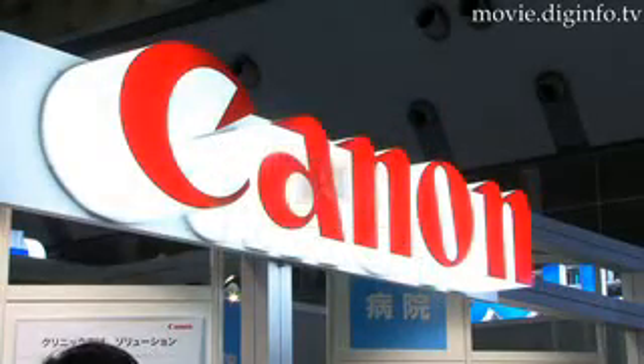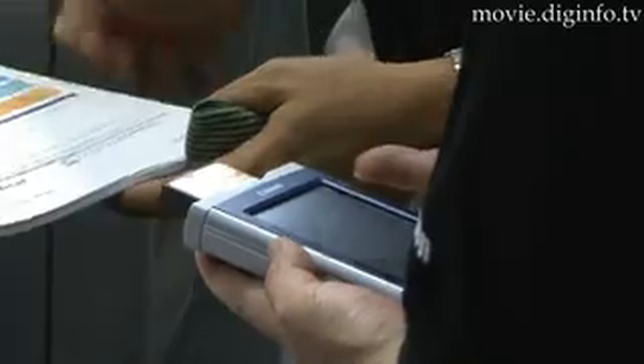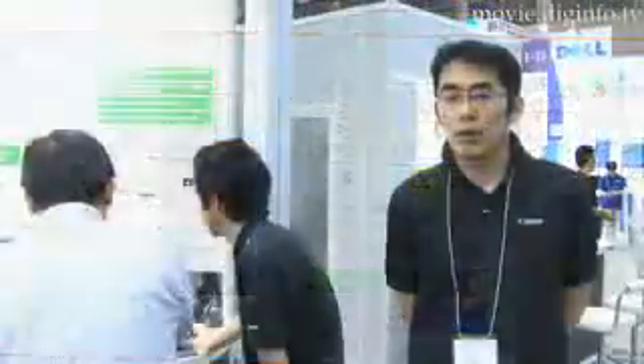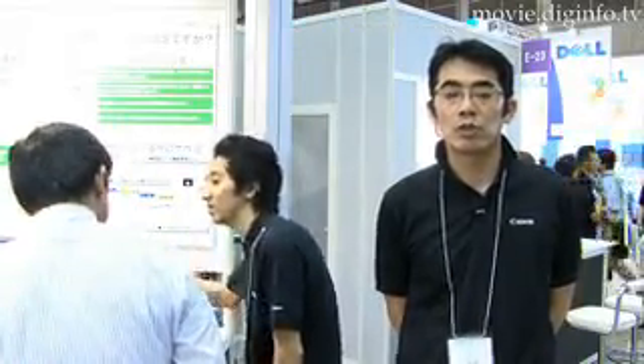Canon developed its new data collection solution that uses an IC card and the PREA handset. This electronic card system comes equipped with ordering and nurse support systems and also includes a viewer that can list information like work position and other such information on a single list.